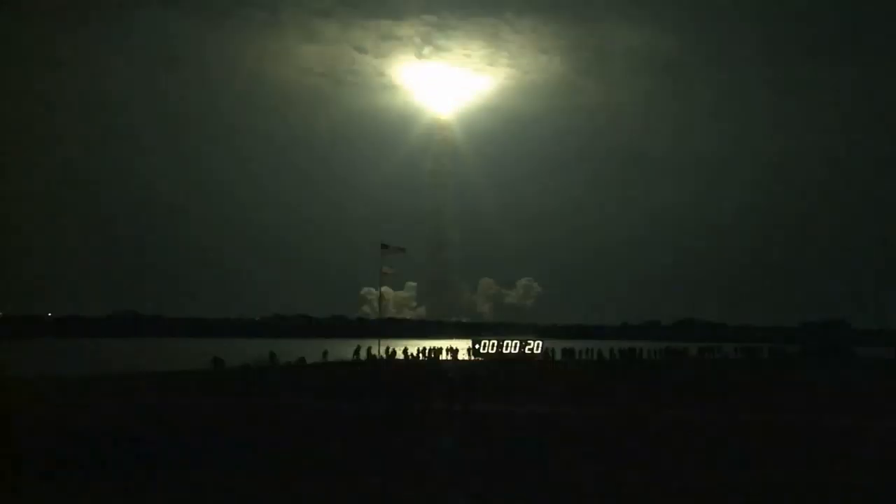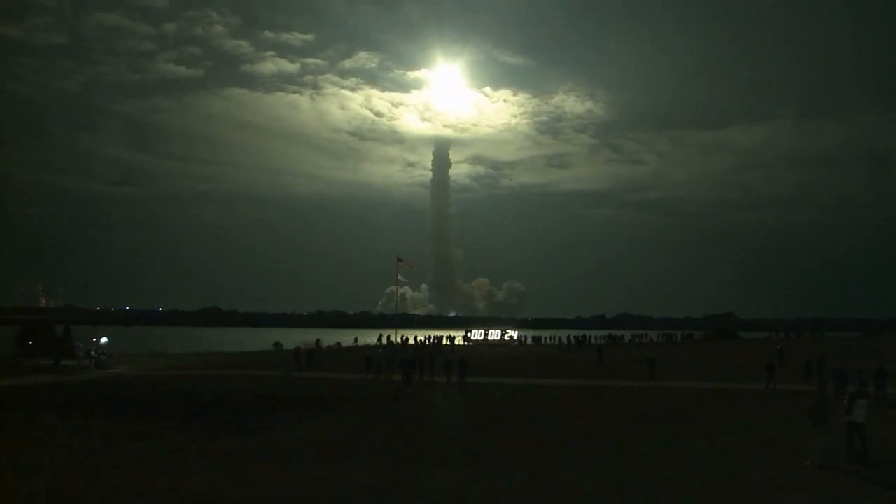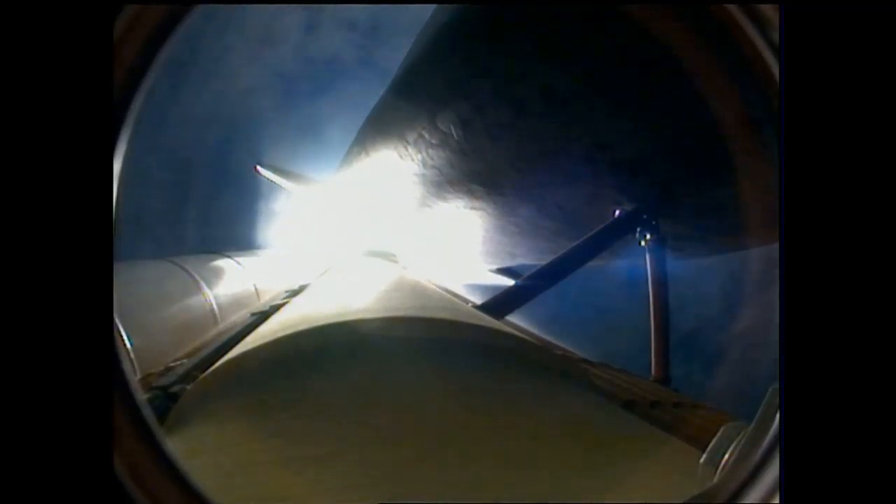This is Mission Control Houston. Endeavour's roll maneuver is complete. It's now in a heads-down position, on track for its flight to the International Space Station.